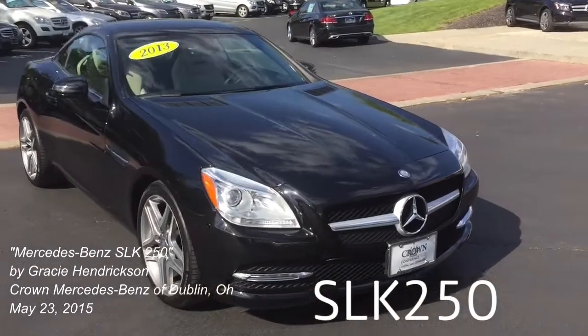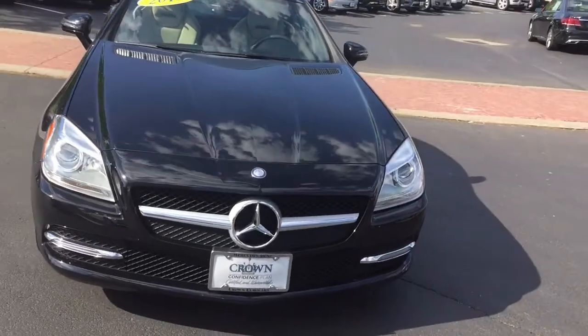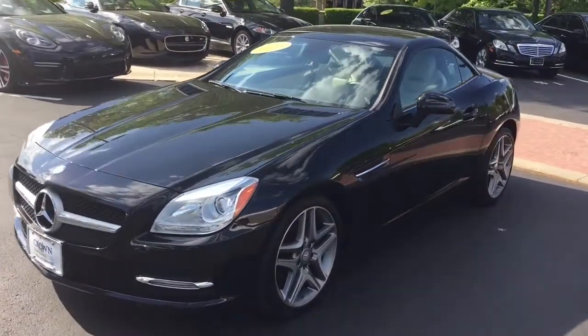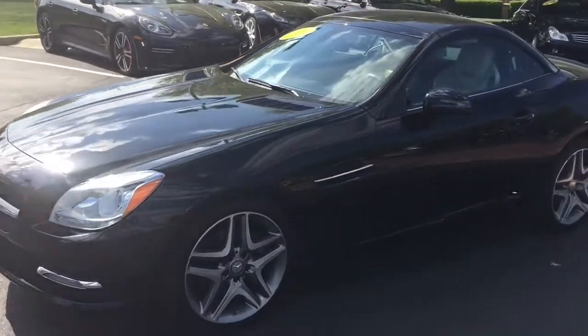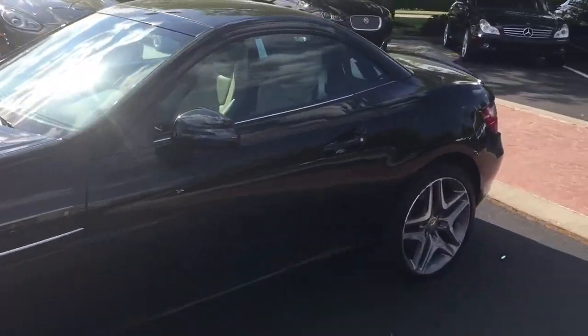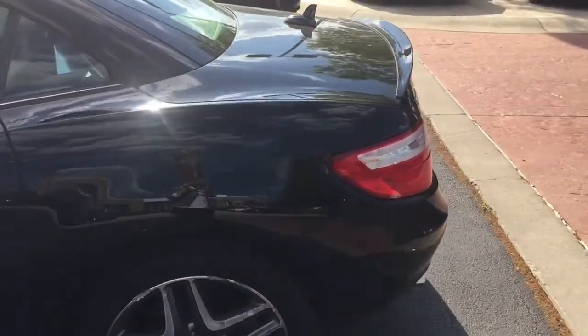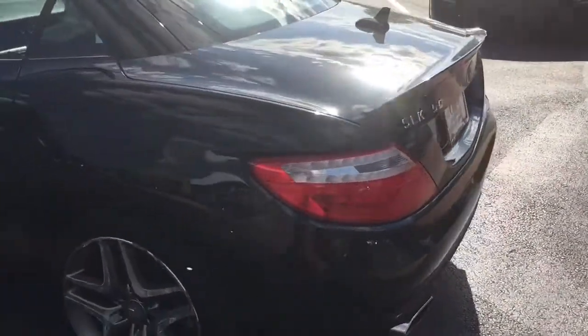Hi, David. We fortunately got the car back today, a little later in the day than I expected, but wanted to get some video of it. Also take some close-up photographs as well and send to you.